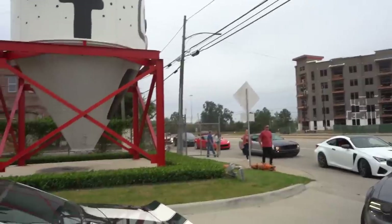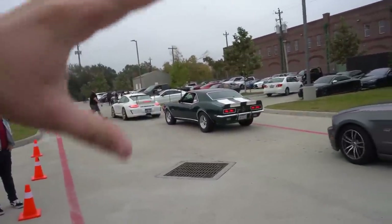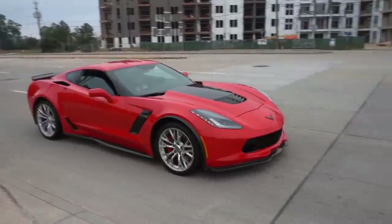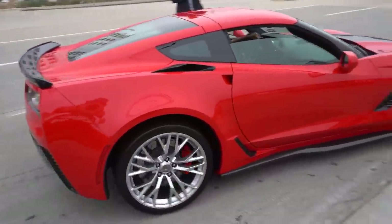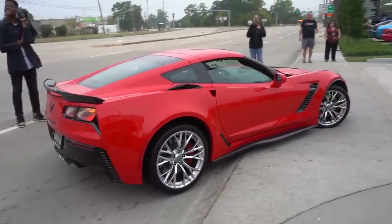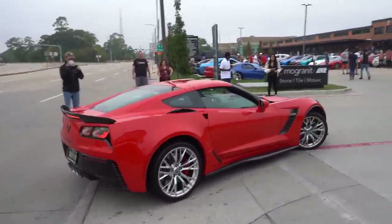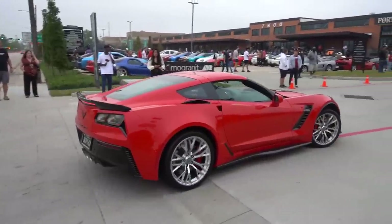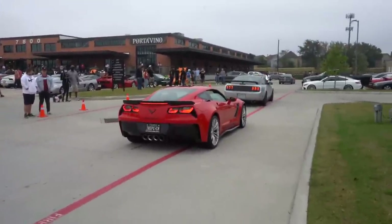Oh my god — turbo fox body ripping it down the road! That Camaro does not smell stock. This makes me miss my car — it's in the shop. Oh my god, this sounds so good. You can tell that's a manual car because it definitely rocks harder than my car does.